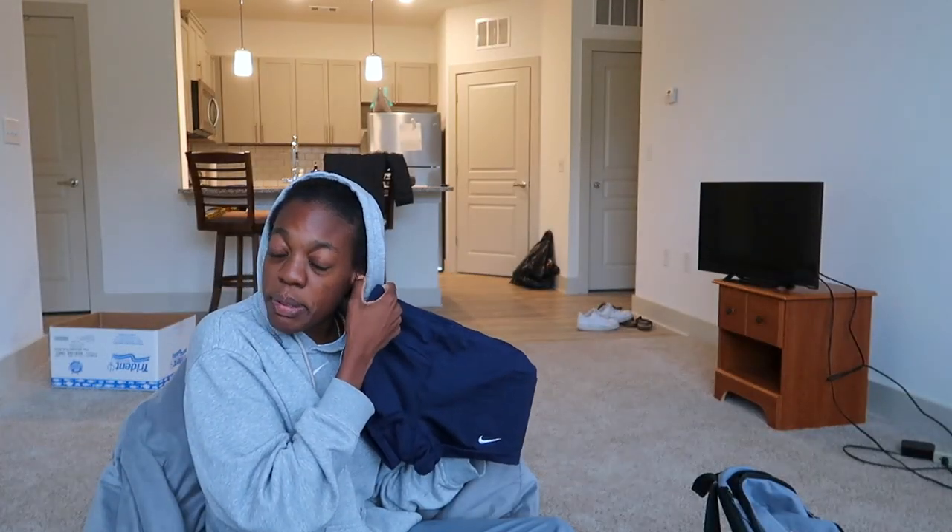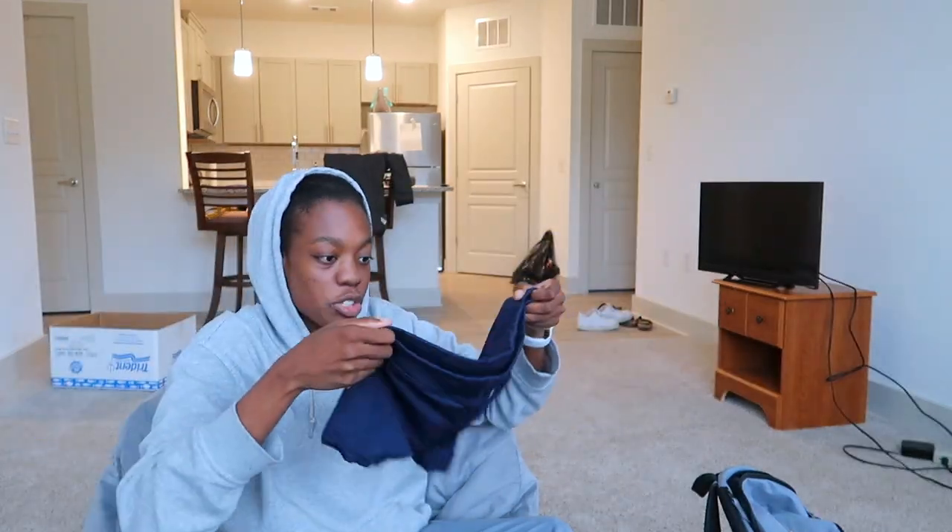And they gave us spandex — two or three pairs, I forgot — of navy spandex. Just regular Nike spandex, nothing special.